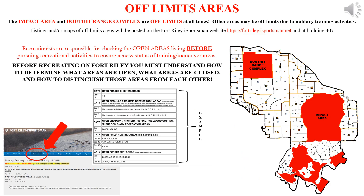The Impact Area and Douthat Range Complex are off-limits at all times. Additionally, other areas may be off-limits due to military training activities. Listings and maps of areas off-limits will be posted on the Fort Riley iSportsman website and at the Environmental Office. Prior to recreating, you must understand how to determine what areas are open, what areas are closed, and be able to distinguish those areas from one another.